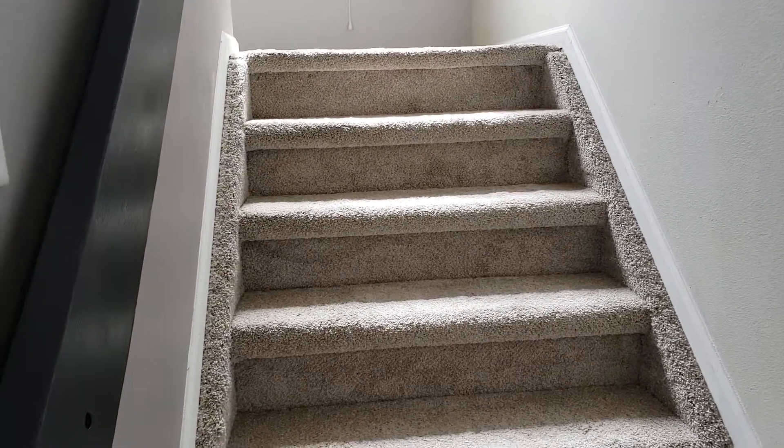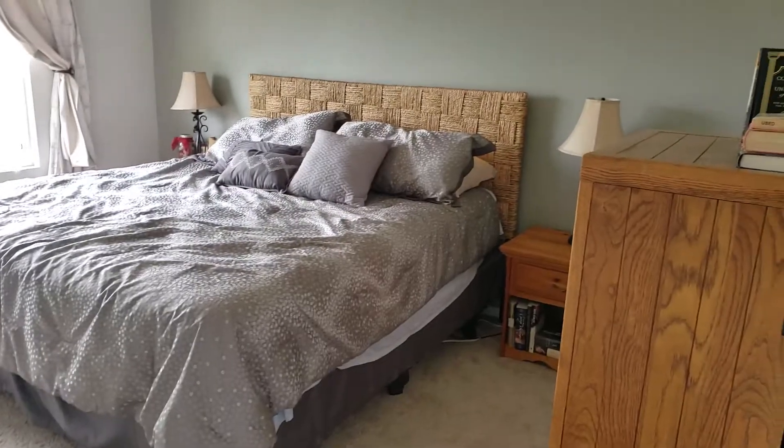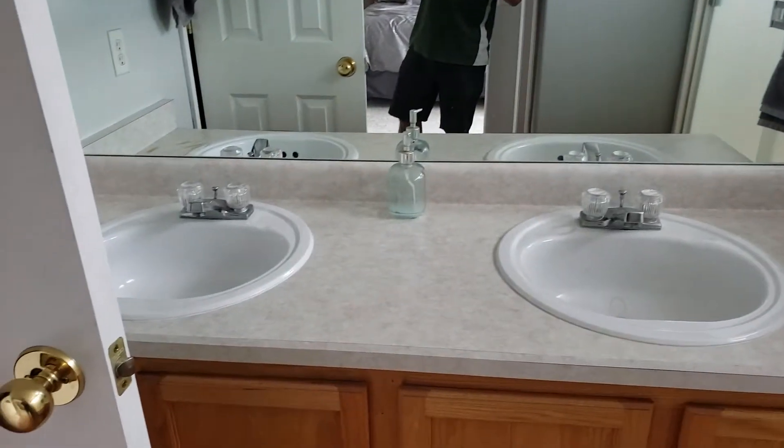So we're going to head on upstairs. A little mini loft area — it looks like a little office area, desk, you know. So you come up here and hang a right, you get to the master. That's a king-size bed, so you definitely have room. Ceiling fans. Got a separate water closet area, which is nice. Double sinks. A walk-in closet.